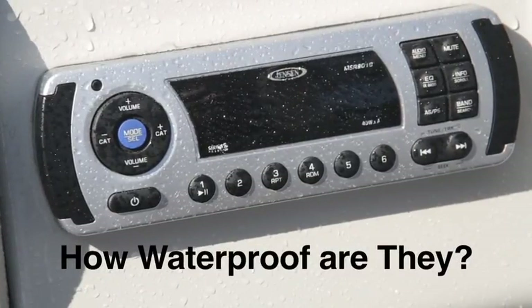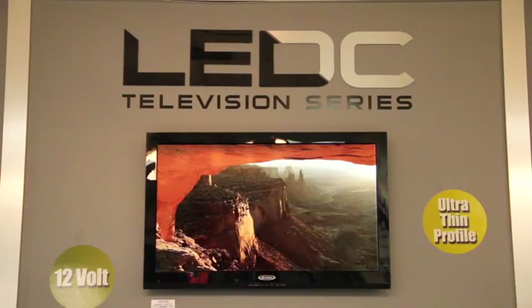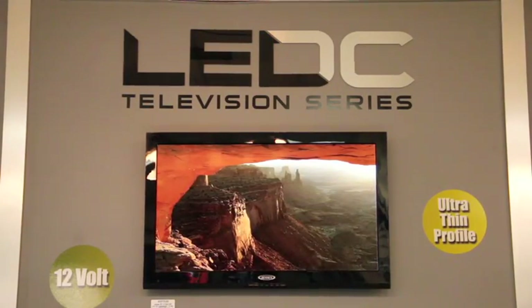How waterproof are Jensen Marine electronics? All Jensen products that are consistently exposed to the elements are rated IPX6, meaning they are protected against high-pressure water streams from any angle.